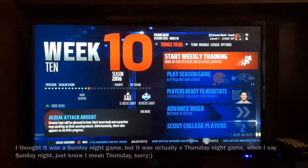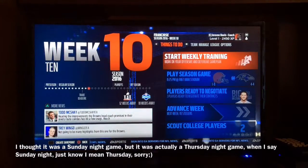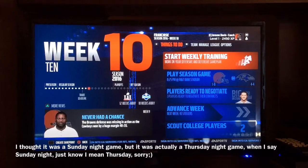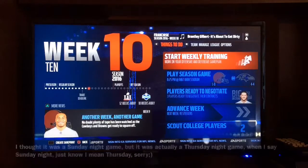Hi guys, Mr. Octodonto here from Octodonto Gaming, and we've got the 13th episode of our Google Browns franchise. Now the last episode we couldn't quite clutch it out against the Dallas Cowboys, so without further ado, let's get straight into Week 10 for some Sunday Night Football against the Baltimore Ravens.